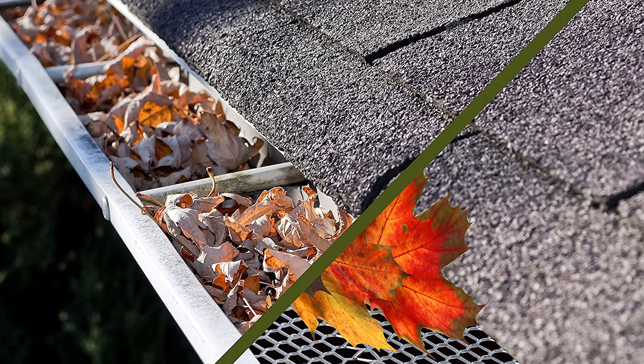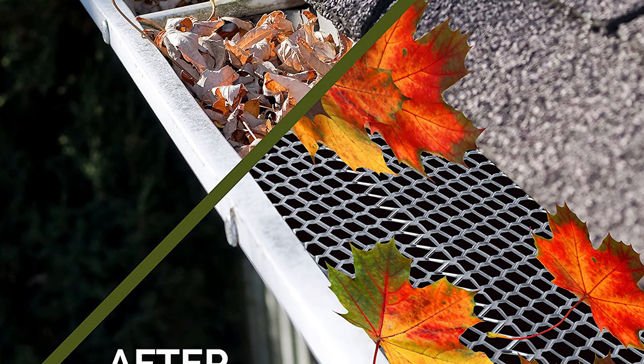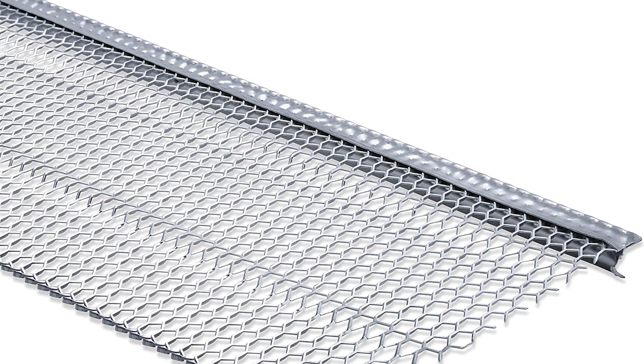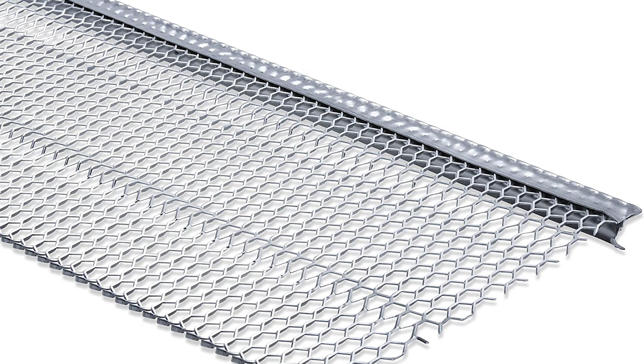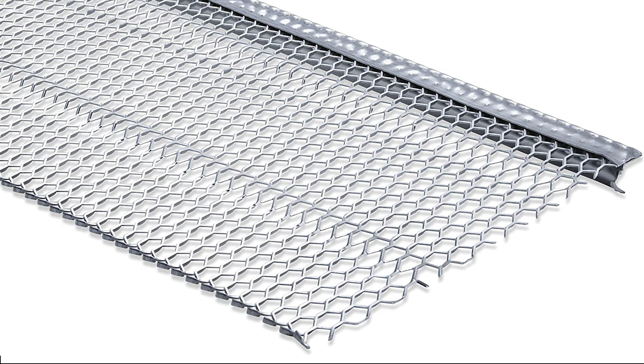The innovative ridged mesh gutter cover will protect your gutters by raising the leaves and letting the wind take them away. The anti-leaf mesh gutter ridged screen will allow only rainwater to enter, thus preventing pine needles and twigs from clogging your pipes. Unlike cheaply made gutter drain covers that allow debris and pine needles to go through, this gutter guard utilizes an innovative ridged mesh design to raise the leaves and allow the wind to take them away.